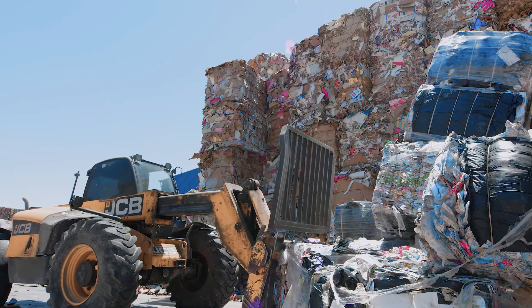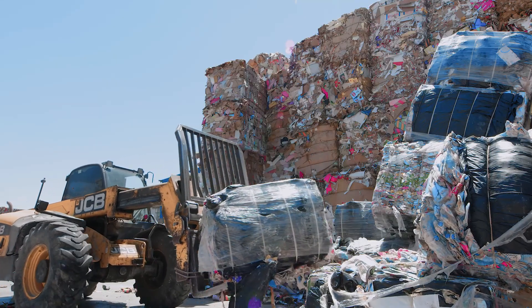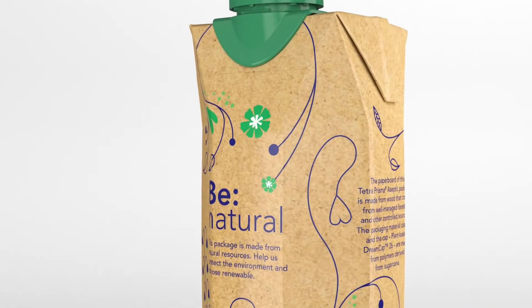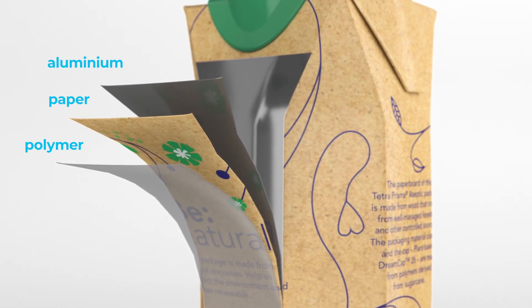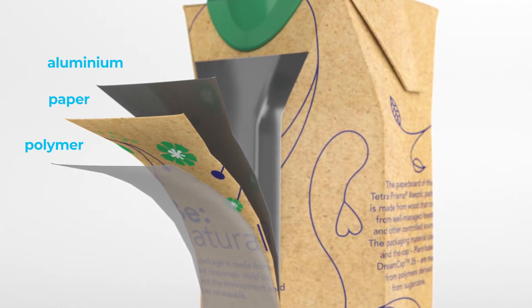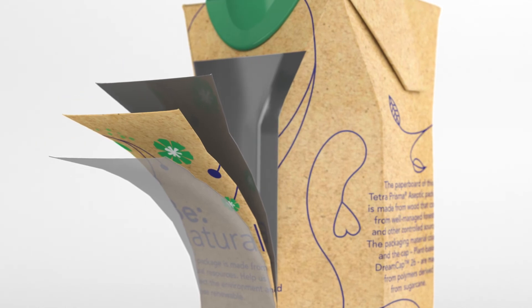The fibers can be recycled several times over and become new paper products, and the thin layers of polyethylene and aluminium that keep the juice or milk protected and safe can also be used in new products like roof tiles or outdoor furniture.